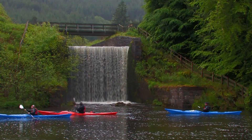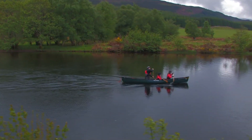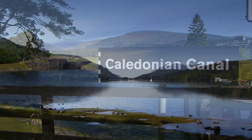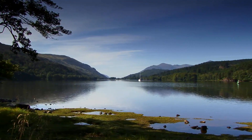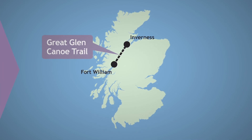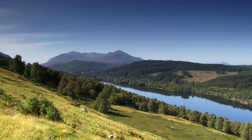Welcome to the Great Glen and Scotland's first formal canoe trail. The Caledonian Canal, which follows the natural geological fault lines running from Fort William on the west coast to Inverness on the east, was built nearly 200 years ago, and is becoming more and more popular with people wishing to paddle this stunning 60-mile route.